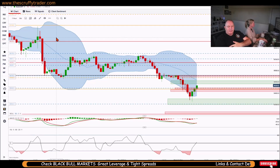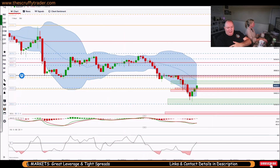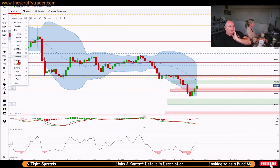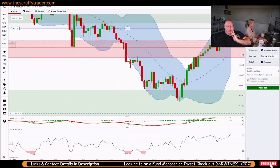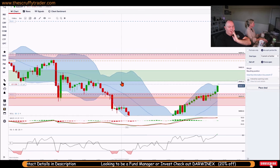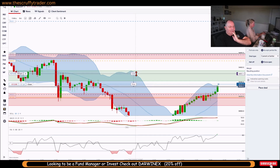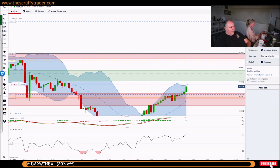Looking at this on the hourly - it's pushing into the golden eye. On the five minute I can see it pushing the top of here, could be an opportunity for a quick trade. So quickly bang an order in, and we're gonna put it on the top of golden eye, just into the mid-range. It broke through, it's pushing through.